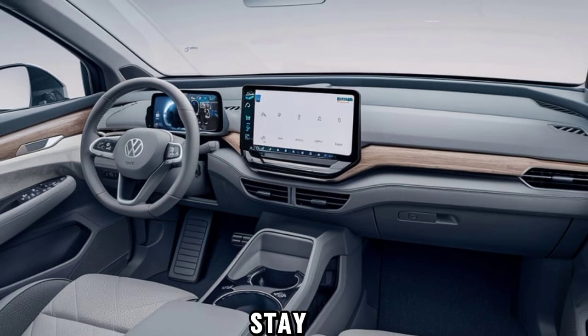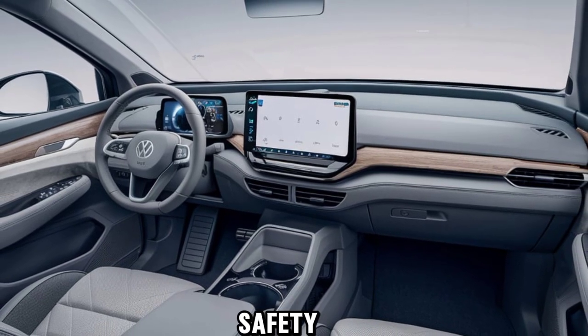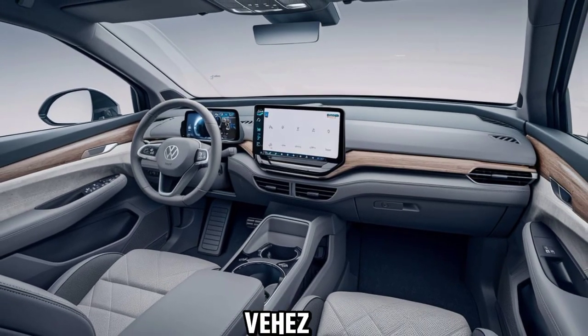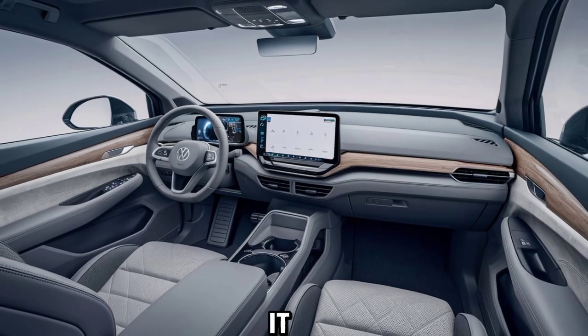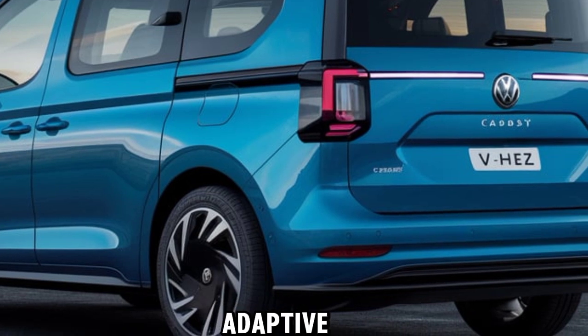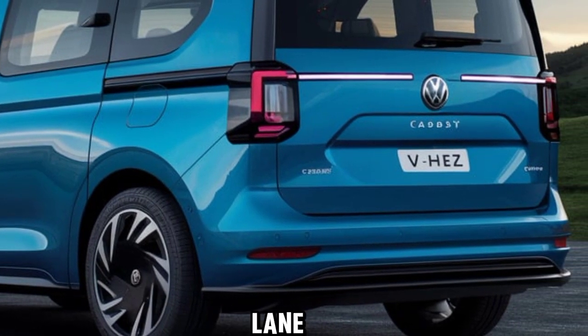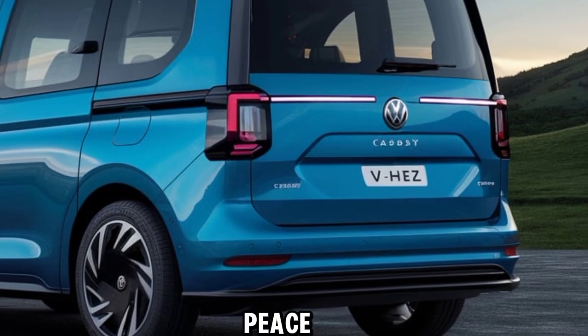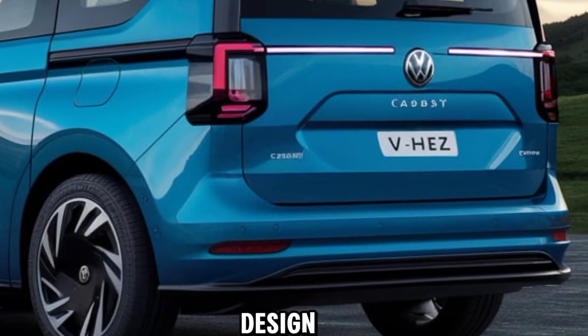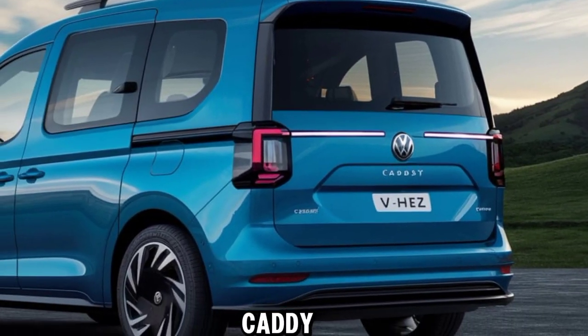Safety is also a top priority for the VW Caddy eHybrid 2500. It comes with a suite of advanced safety features, including adaptive cruise control, lane assist, and a rear-view camera, providing peace of mind no matter where your journey takes you.